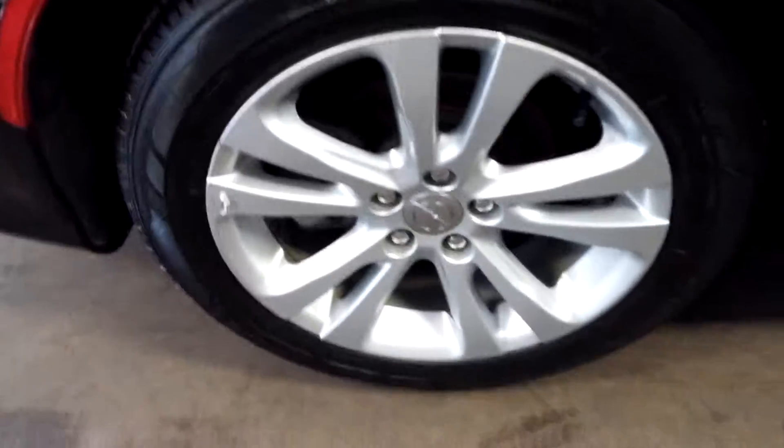Down here you get your spare tire and tools. Coming around, here's your rear passenger rim — I don't see any curb damage, and there's your tire, about a third to half-life. Here is the other side of the rear passenger seat — no holes, no tears, no rips.